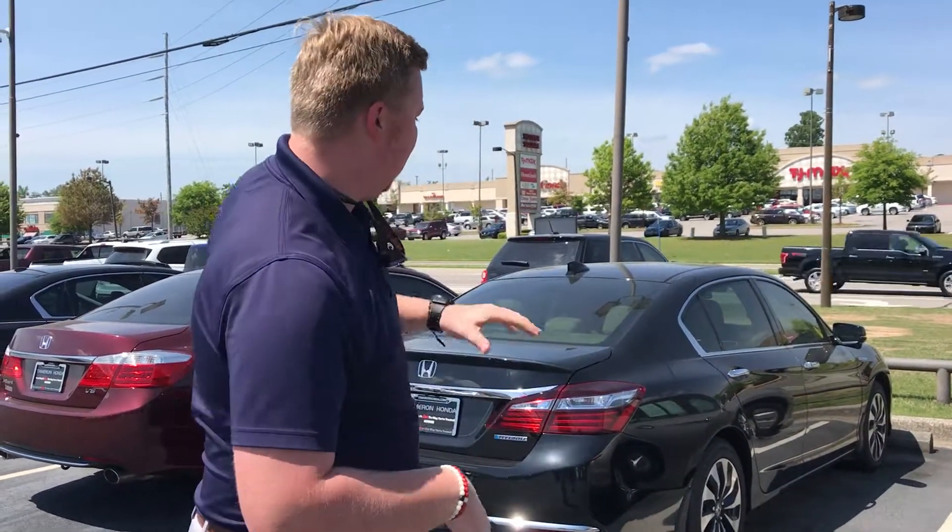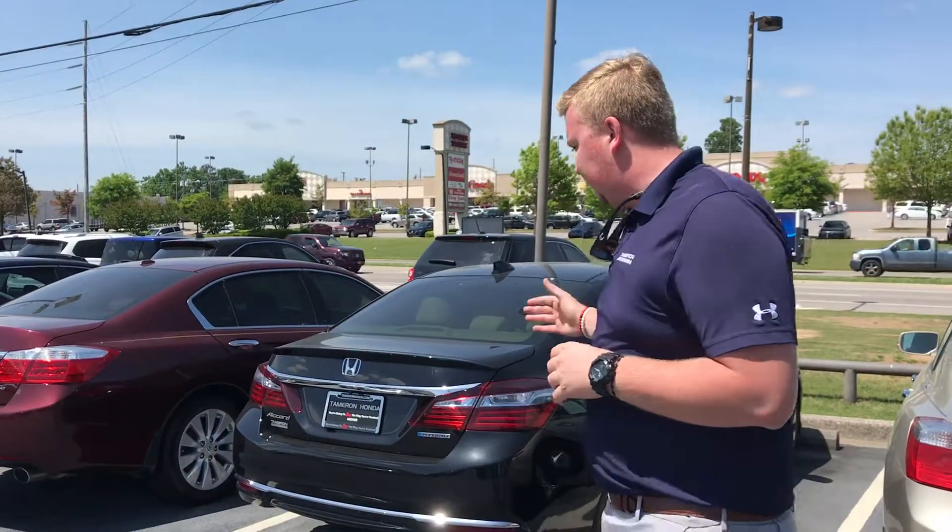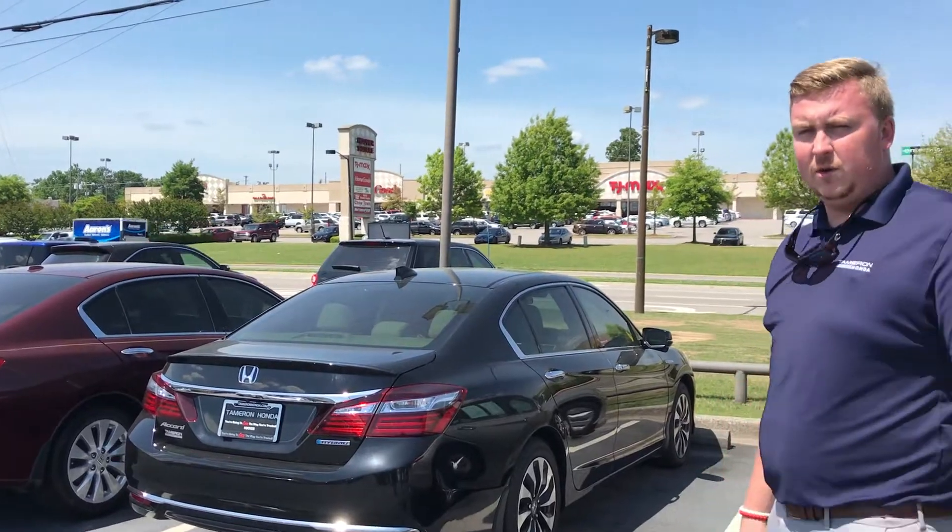Hey Wilbur, Nick Foster here at Tamron Honda. Thank you so much for taking some time and inquiring with us about our beautiful 2017 Honda Accord Hybrid. I've got it sitting right behind me. Wilbur, this is the exact vehicle that you saw online with that great internet special price.